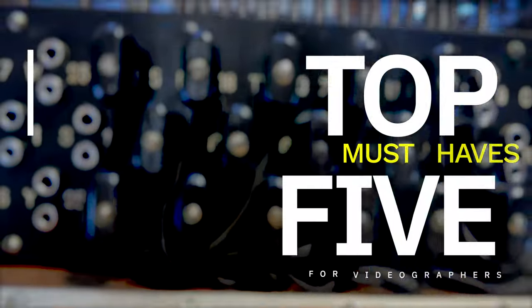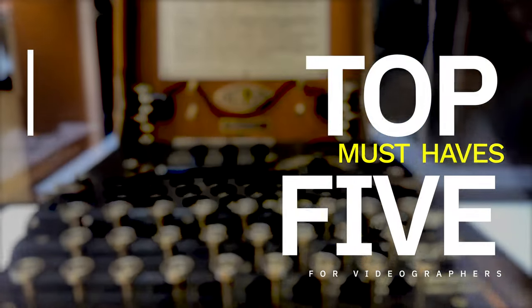You're a videographer and you don't have what? Go buy this, go buy that stuff. Look, please, here are the must-haves for your first video shoot or your $100,000 shoot. Let's go.